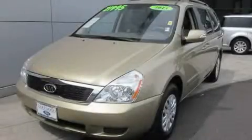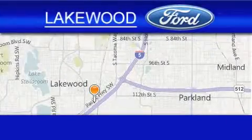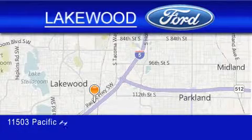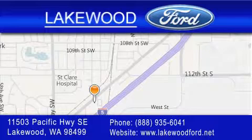This vehicle is sure to sell fast — call and arrange your test drive today. Lakewood Ford is located at 11503 Pacific Highway Southeast in Lakewood. Our goal is to exceed all of your expectations to ensure that you'll return for future visits.